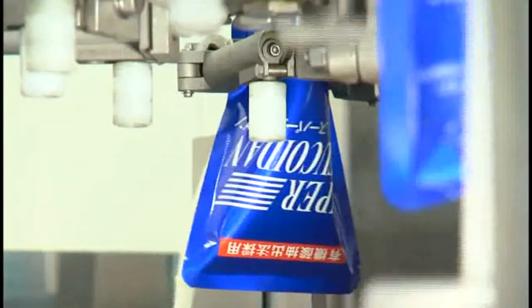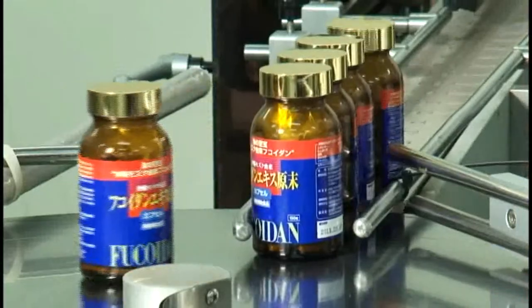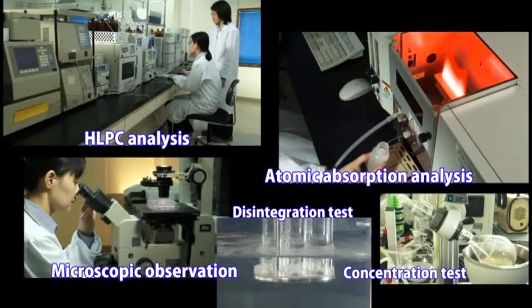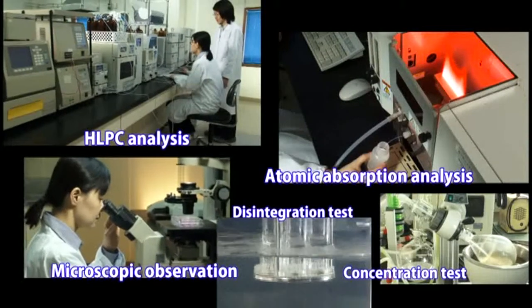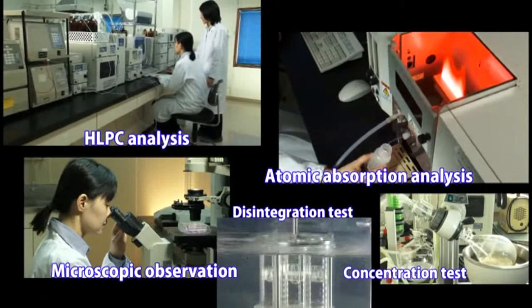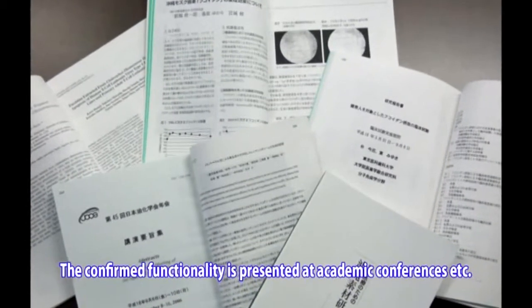The products at Kanehide Bio Corporation Limited that contain Fucoidin have been developed through tireless research by our dedicated staff. In addition to this, we have teamed up with medical institutions, universities, and research facilities in the pursuit of scientific evidence.